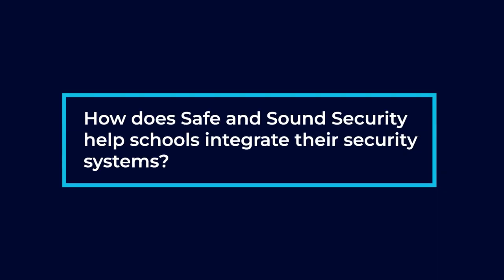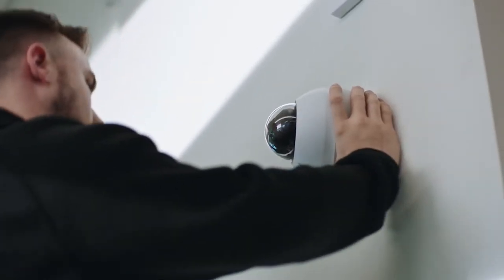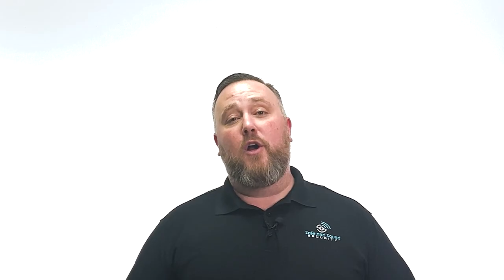How does Safe and Sound Security help schools integrate their security systems? That's a very broad question. There's a lot of ways that we can do that. The main three are cameras, access control, and alarm systems, but they can go very deep in depth of how far we can go with that integration.